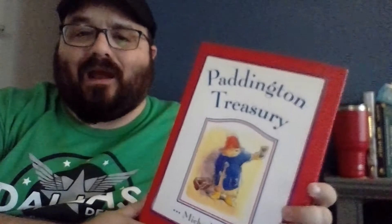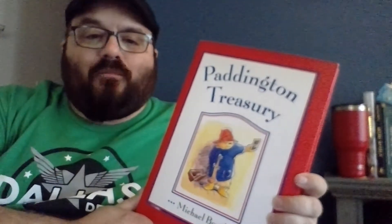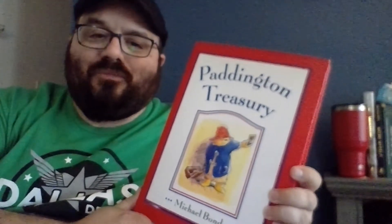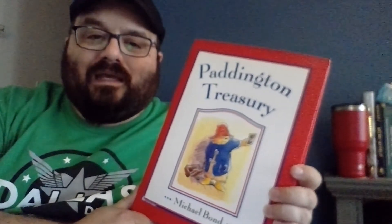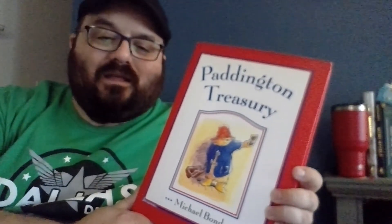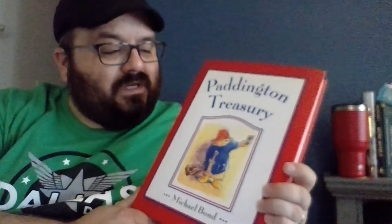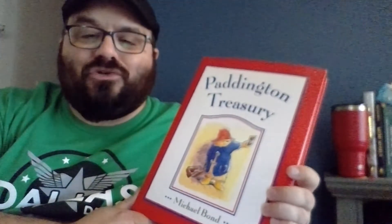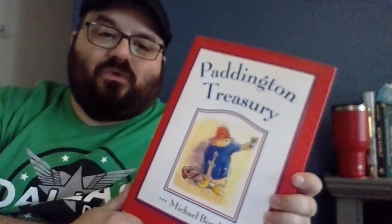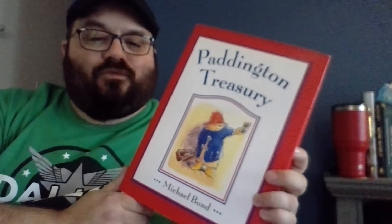If you're familiar with Paddington Bear, it's a little British story of a Peruvian bear. Deep Peru — or dark Peru — is where the bear is from. He wears a raincoat and rain hat, and is found at the train station and named after the train station. And now there are two movie adaptations of these stories.